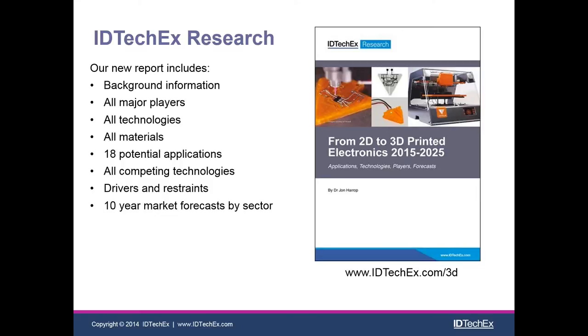The book covers 18 different potential applications — in this short presentation I'm going to be touching on a few of them just to give you some ideas. The book also covers all competing technologies in significant detail, including traditional PCB etching and emerging technologies such as LDS, which I'll mention briefly later on. It also includes more detailed information on drivers and restraints — what is driving these markets forward, what problems they solve, and what challenges are limiting the uptake of these technologies. Finally, the book gives full 10-year market forecasts by sector.